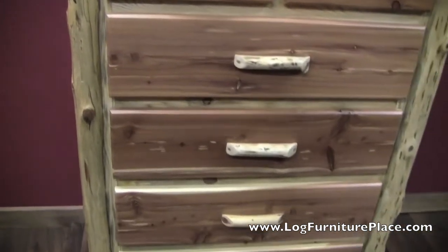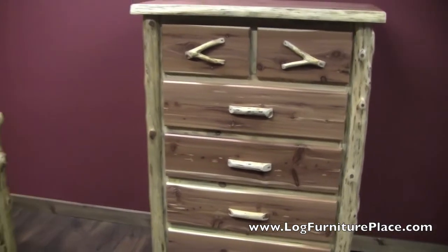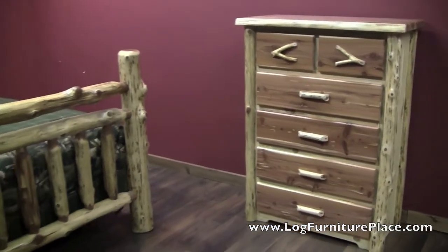Red cedar logs feature a lot of rustic character. All the logs are hand peeled, and you can find this chest at LogFurniturePlace.com.